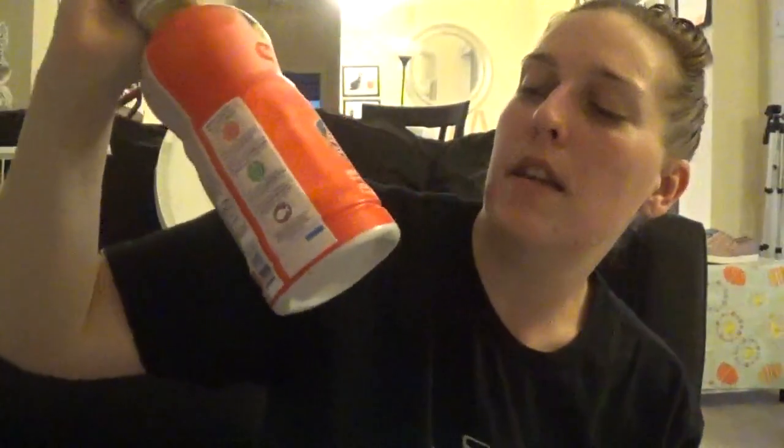Next I did a deal on the Enfamil Premium toddler next step — I think it's a 32-ounce bottle. I got two of these because I had a $5 off coupon from a Pinch Me box and also a $5 rebate check, so I was able to get both for 99 cents each — both of them just $1.98.